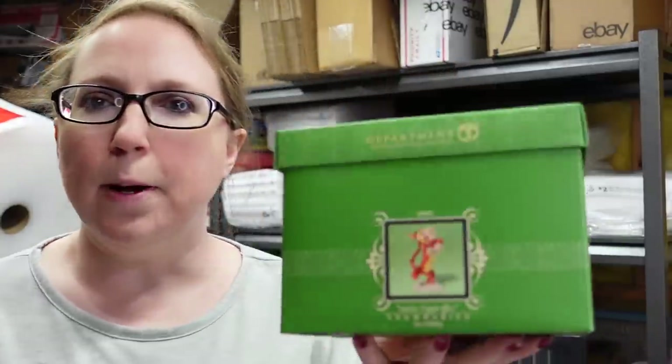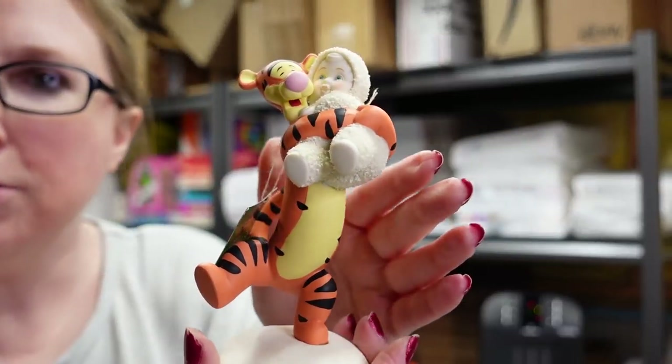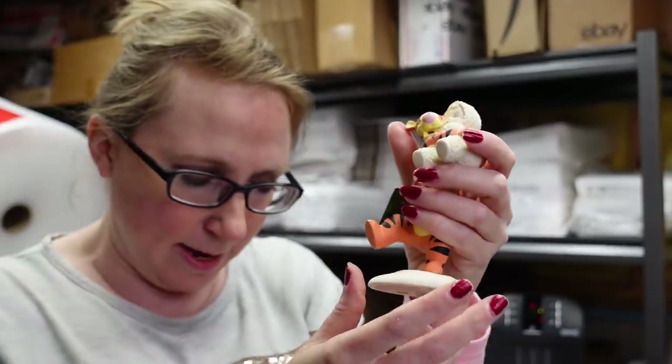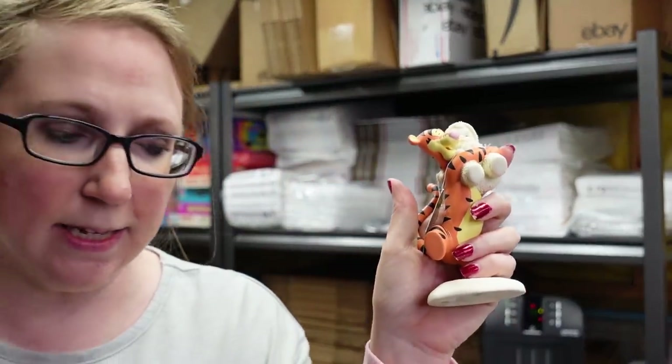This next item is a Department 56 Snow Babies piece, again Winnie the Pooh themed. It's Tigger holding a snow baby — brand new, still with the tag. We paid $20 for this piece and listed it as a buy it now for $64.99.